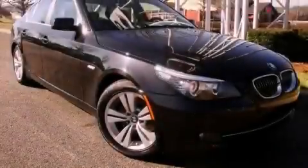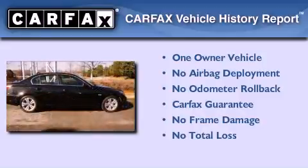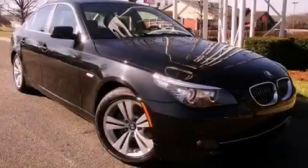With an EPA estimated rating of 28 miles per gallon on the highway, this vehicle pays off in the long run. This BMW has had only one owner and it qualifies for the Carfax buy-back guarantee. This vehicle won't last long at this price — call and arrange a test drive now.